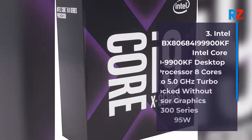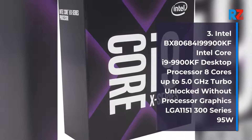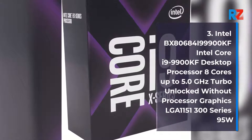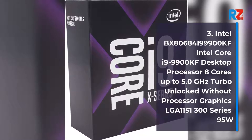3. Intel BX80684 i9-9900KF Desktop Processor, 8 cores, up to 5.0 GHz Turbo, Unlocked, LGA 1150-1300 Series, 95W.